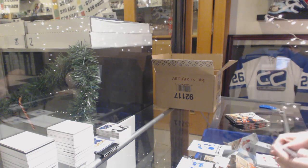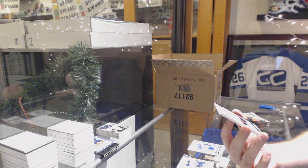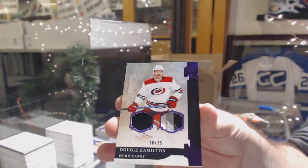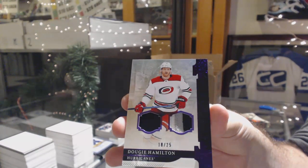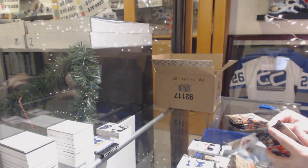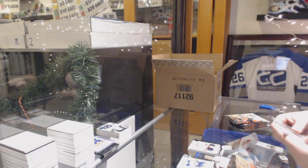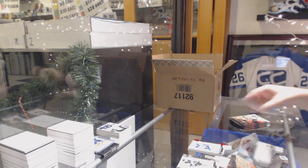We've got for the Carolina Hurricanes, dual patch number 25, Doug Hamilton. If you go into the thread, you should be able to see it there — just scroll down a bit to where it says the description; it should say random results as well. $2.99, Jordan Binnington for the Blues.